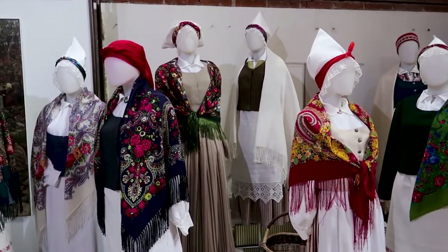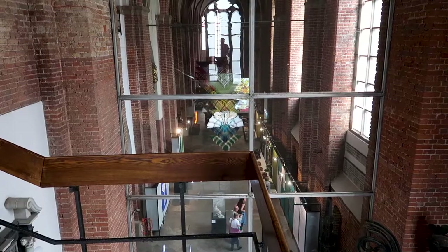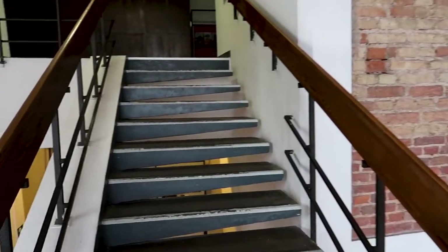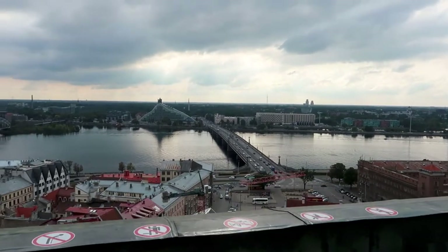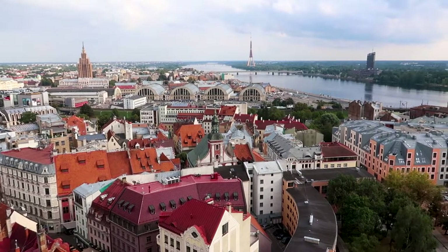This is traditional Latvian attire. It's time to head up to the bell tower. I've caught the lift up and there are some amazing views. Look at this cityscape — this is Riga, Latvia, folks.